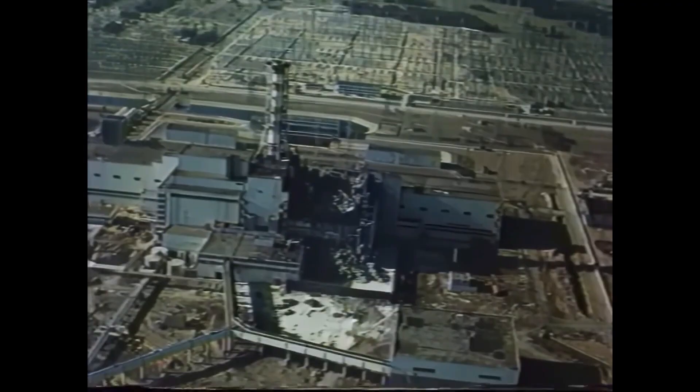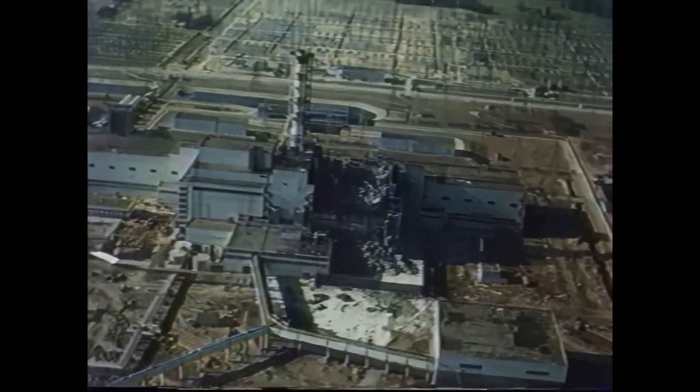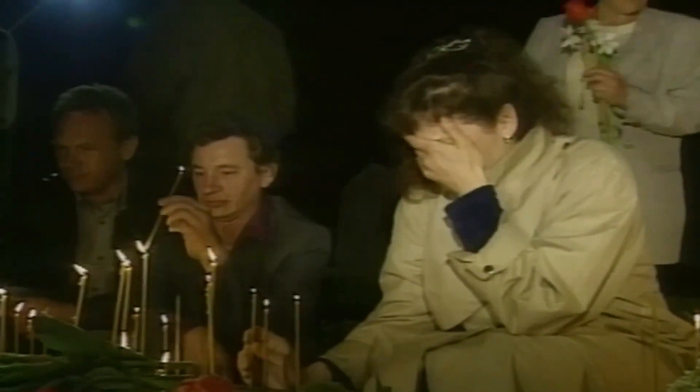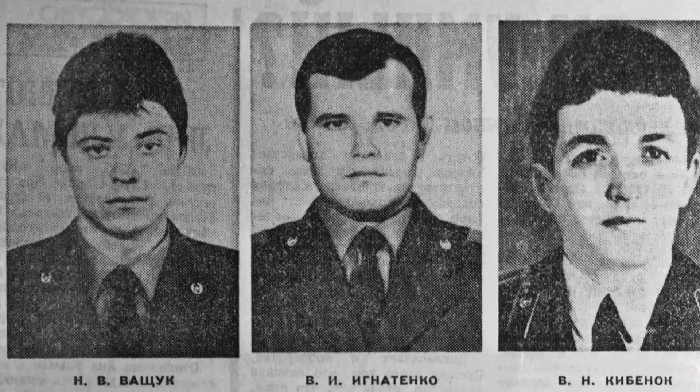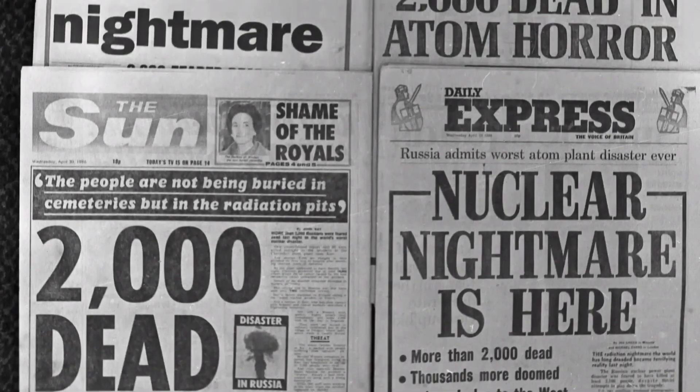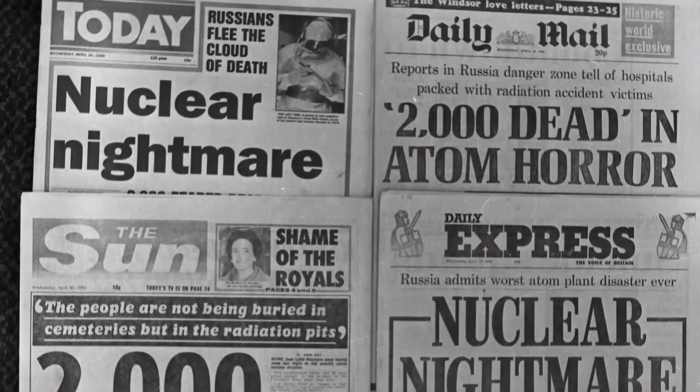Chernobyl was far more than an accident. It was a convergence of human error, engineering flaws, and extraordinary heroism. Lessons in safety, accountability, and humility were painfully learned. Today, the Chernobyl Exclusion Zone, the sarcophagus, and the stories of the liquidators serve as permanent reminders of the high cost of mistakes and secrecy.